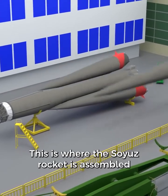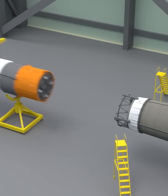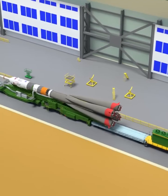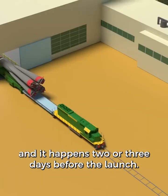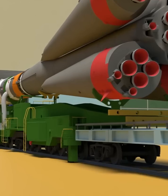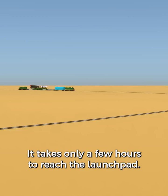This is all transported next door to building 112, where the Soyuz rocket is assembled in the horizontal position. The rocket is then transported to the launch site on a small train. This process is called the rollout, and it happens two or three days before the launch. The train moves slowly enough that you could walk right next to it, and it takes only a few hours to reach the launch pad.